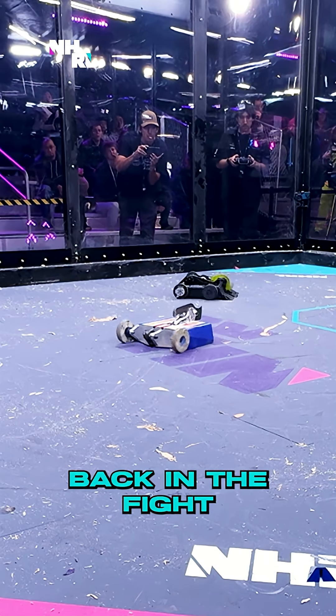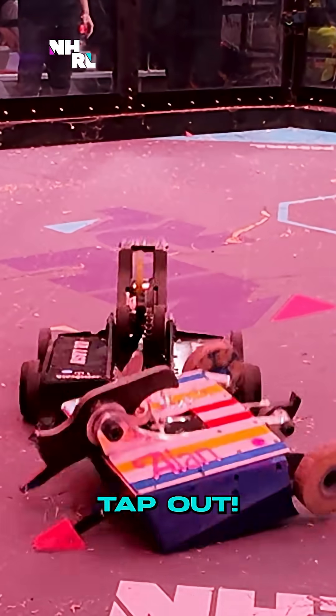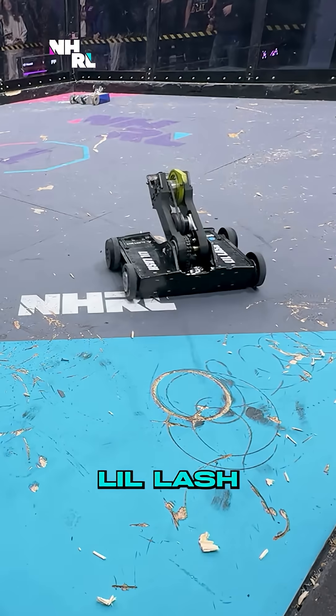Back in the fight. Allen is still able to move, albeit not well — their weapon is down. That's a win for Little Lash, the adorable Little Lash.